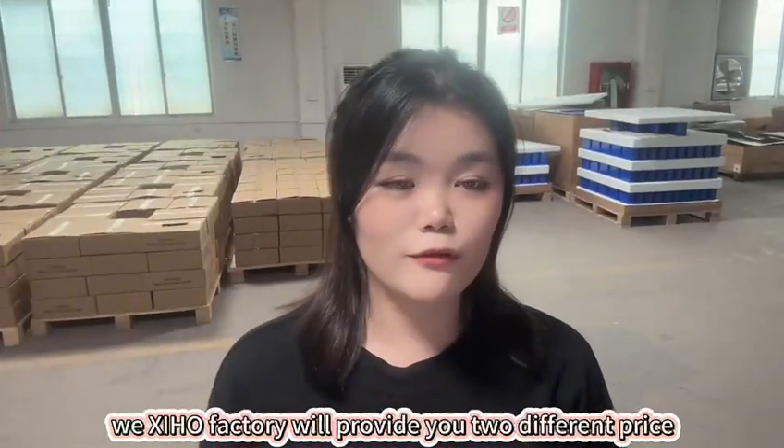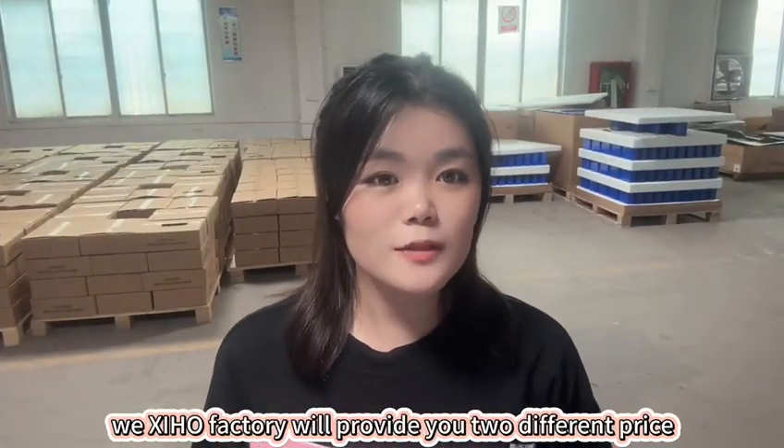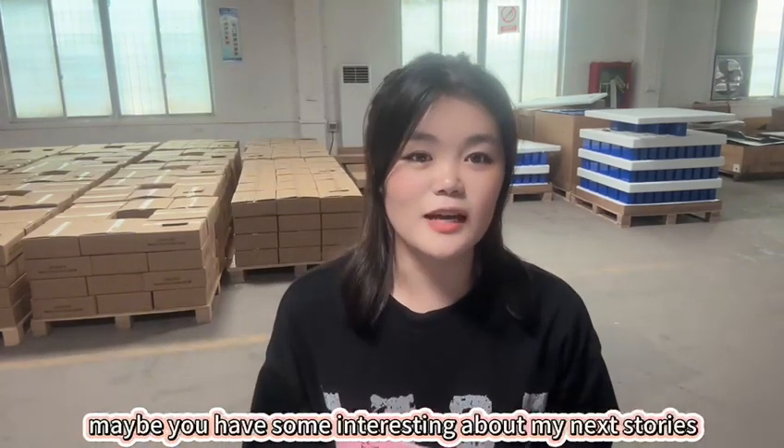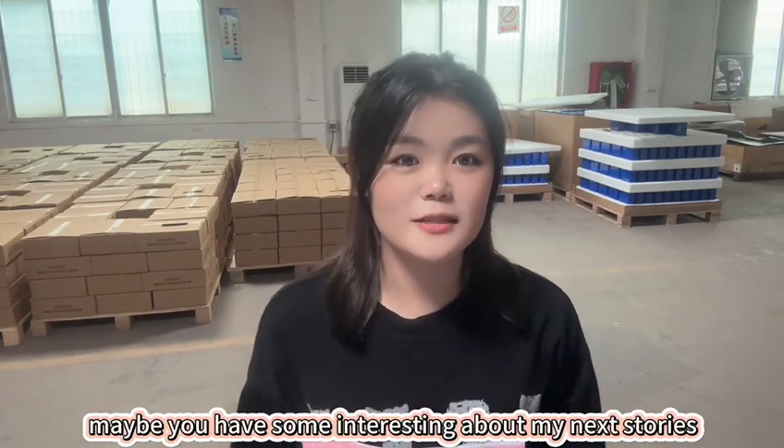Today we see that our factory is providing two different prices but the same Grade A EVE 280mAh. You may find my next story interesting — so let's go.